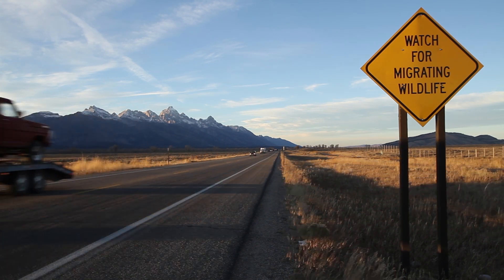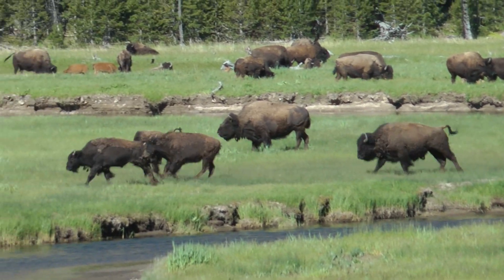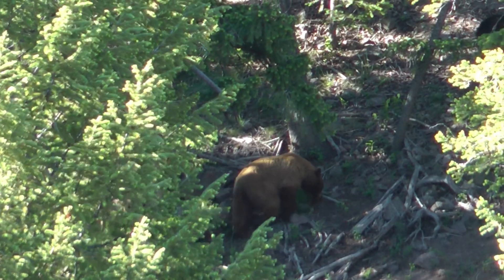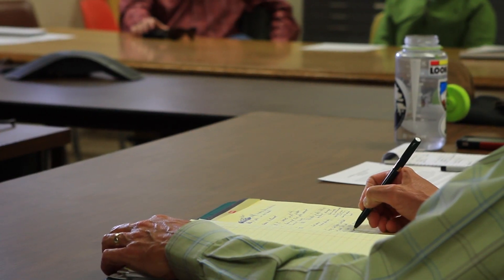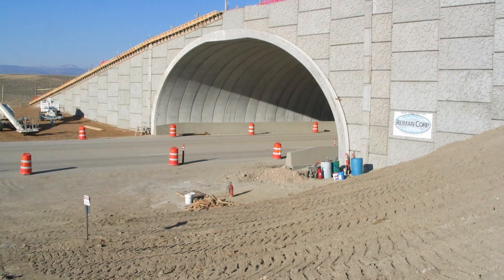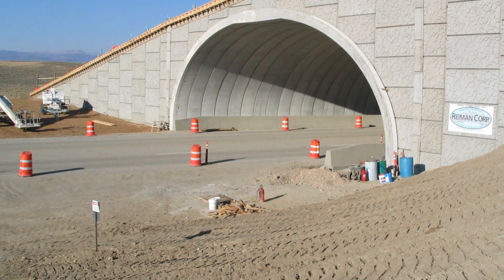I immediately thought this would be a wonderful thing to bring to Jackson Hole because of our world class wildlife. My name is Vance Carruth and I am the co-convener of Safe Wildlife Crossings for Jackson Hole. Once every month we meet to talk about issues surrounding wildlife crossings, surrounding WYDOT and rebuilding of highways and roads here in Jackson Hole.